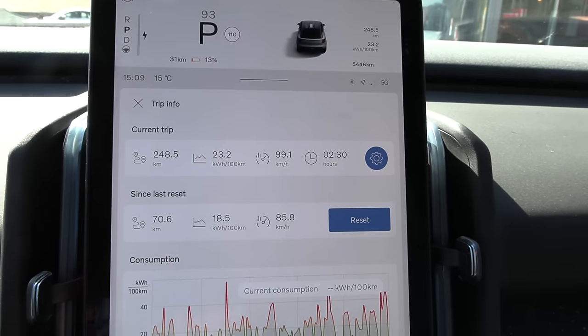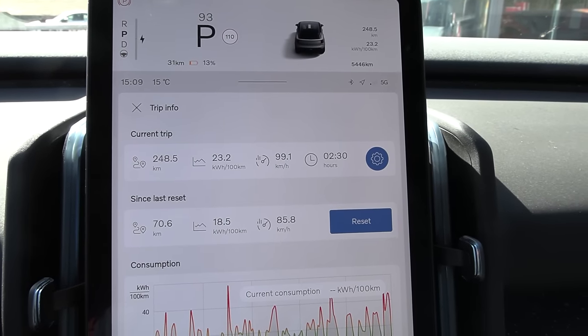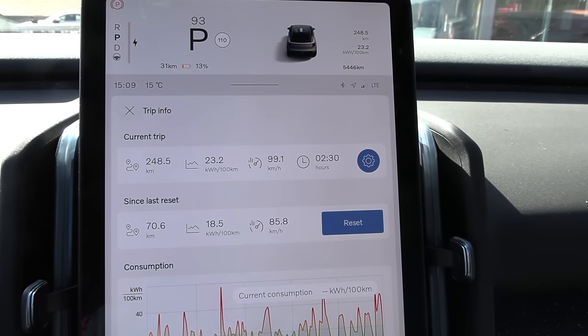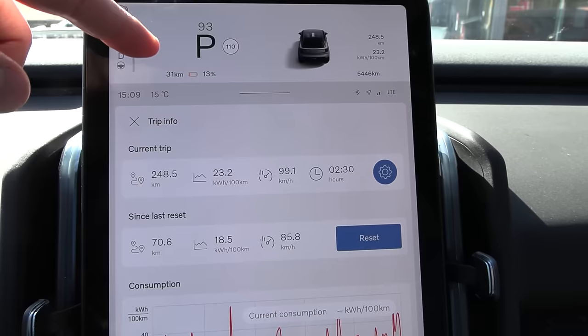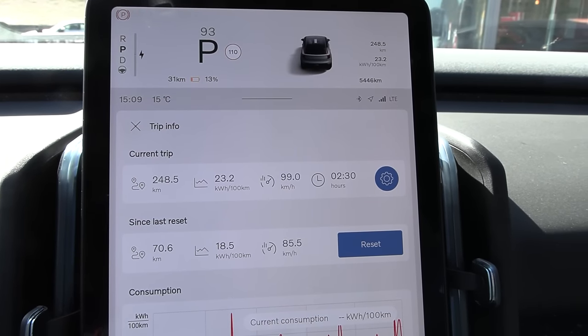Result from the 90 test: 185 watt-hour per kilometer, so 183 correct. I guess that's as expected. We have 13% left, so we have to drive a little bit more before we can figure out how many kilowatt-hours we have.